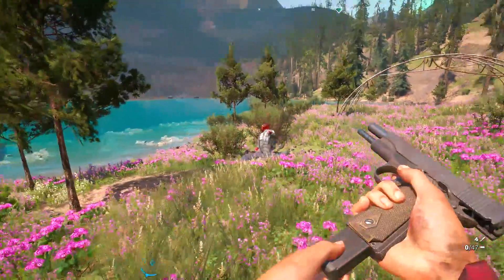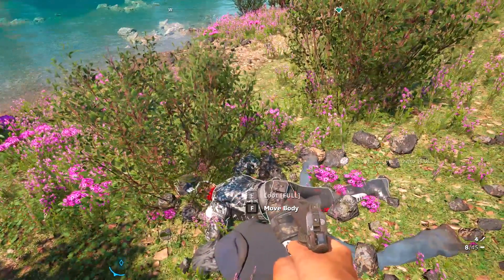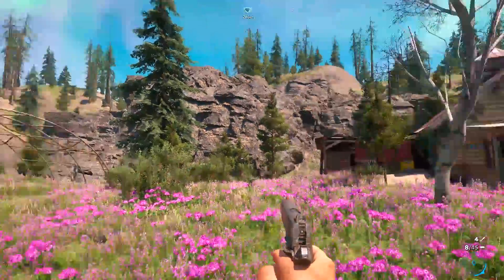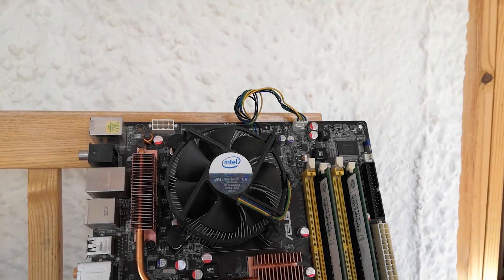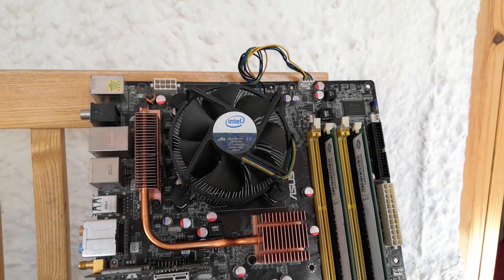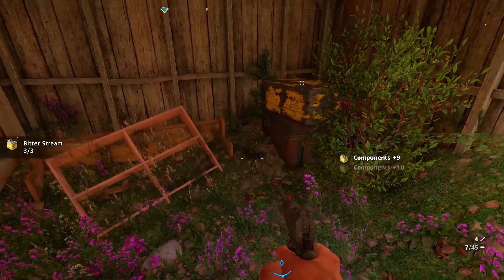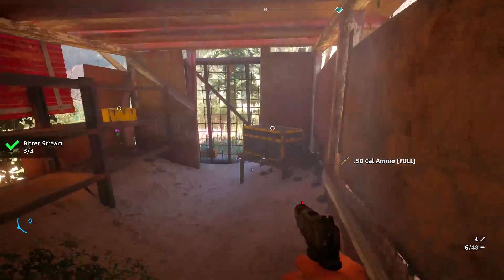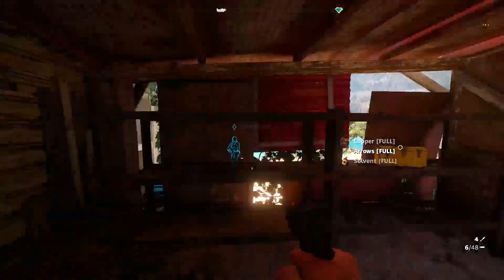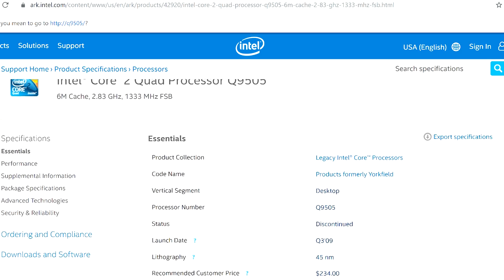Essentially, this little unloved quad core was a cut-down Q9550. That chip had 4 cores, a 2.83GHz clock speed, and a sensible 95W TDP. The Q9505 also had 4 cores, a 2.83GHz clock speed, and a sensible 95W TDP. I know there was about a year and a half difference in release dates, but back in late 2009 I'd be suffering from a serious case of deja vu if I saw the Q9505 pop up on the shelf. So really, what's the difference?